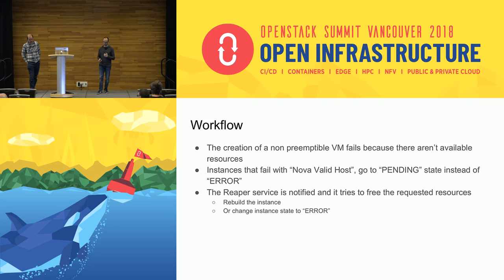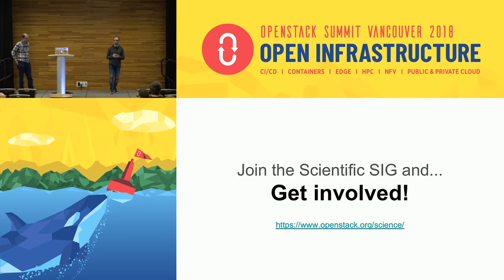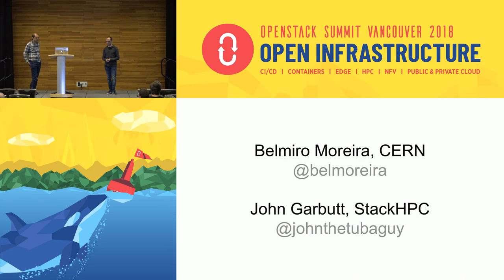This is the workflow I just explained. We have a few upstream specs being reviewed — two covering the addition of the notification and the pending state. Our prototype is already available on our GitLab at CERN. If you have the same requirements for containers on bare metal or are interested in preemptible instances, please contact us, review the specs, and give us your feedback. We're really interested to hear from you.